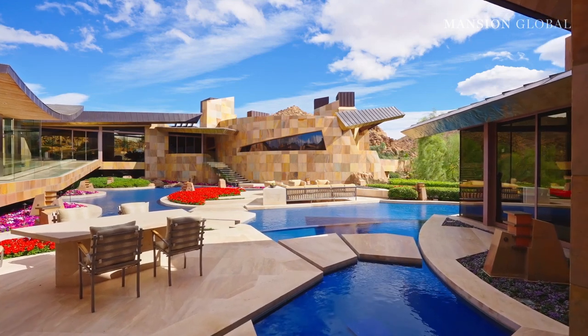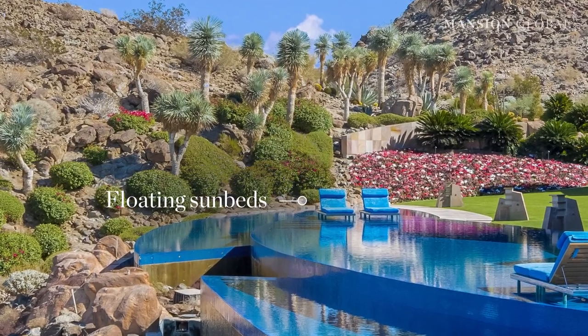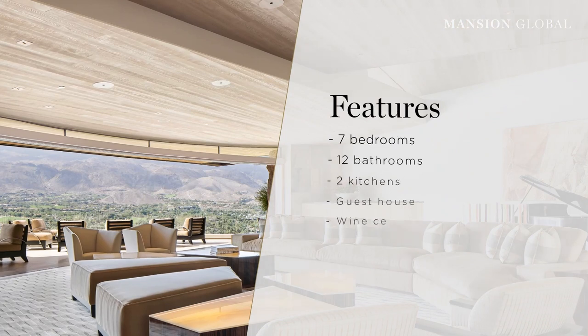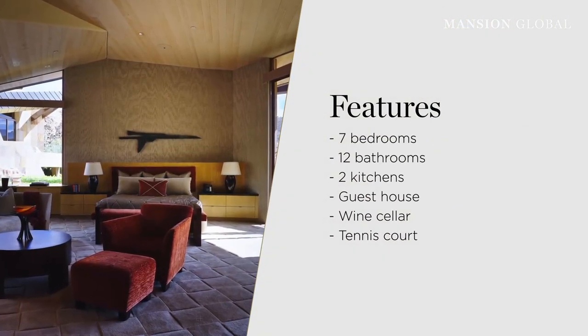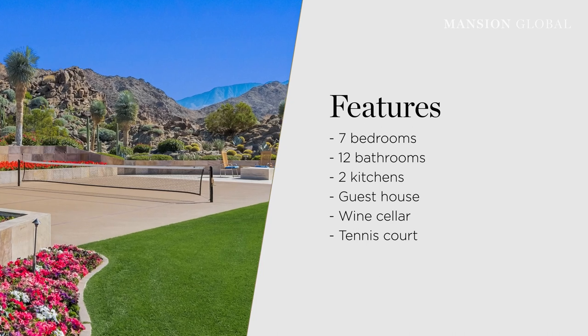Outside, there are three interlocking pools with a nautical design and floating sunbeds. There are seven bedrooms, 12 bathrooms, two kitchens, a guest house, a wine cellar, a tennis court, and plenty more.